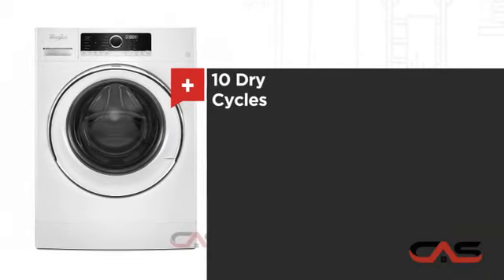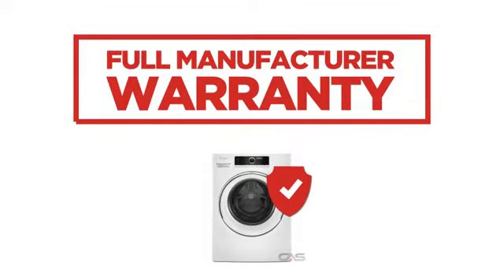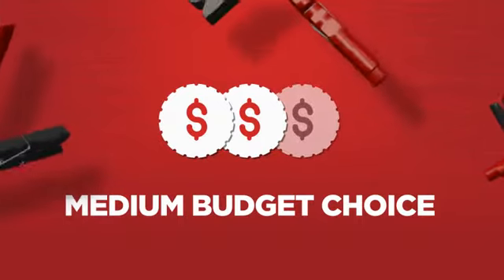It also features 10 dry cycles and multiple temperature settings. Backed with a full manufacturer warranty, all make it a great dryer on a budget.